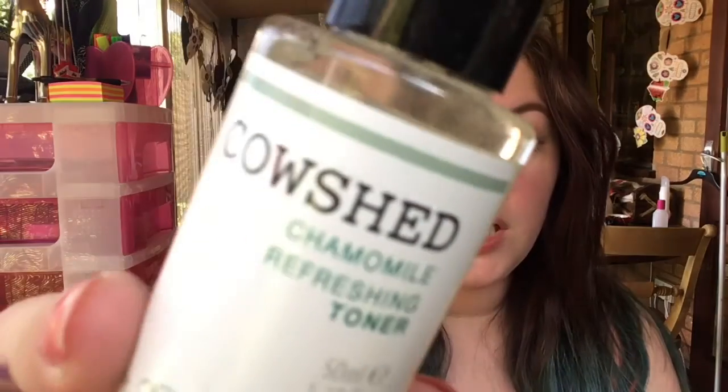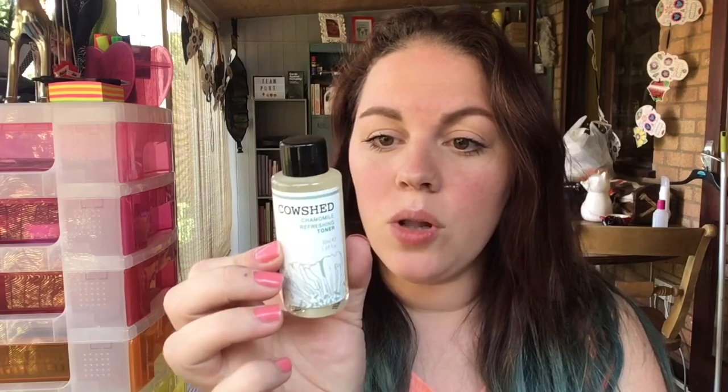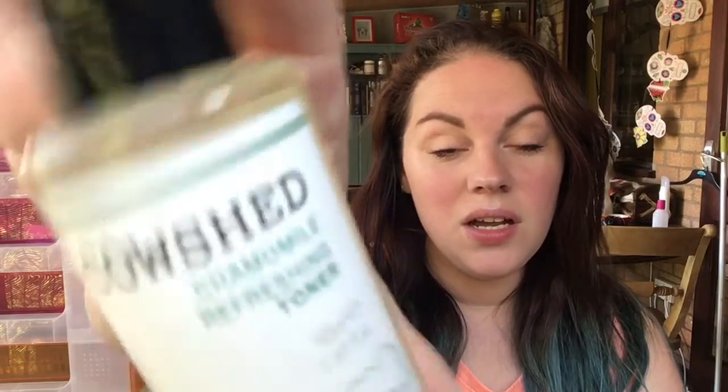From Cowshed, this is a chamomile refreshing toner. After cleansing, sweep onto your skin with cotton wool in upward movements — suitable for all skin types. It's a 50ml sample, which is a nice size. Good for travelling, if I ever went anywhere!